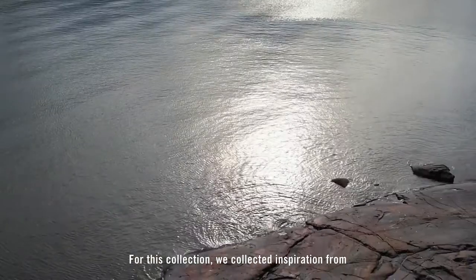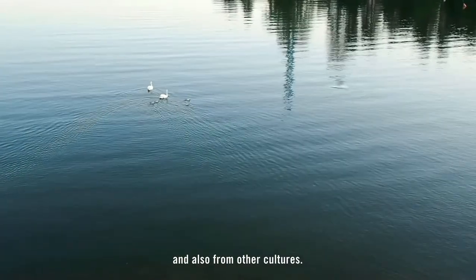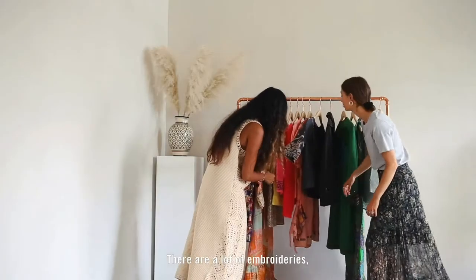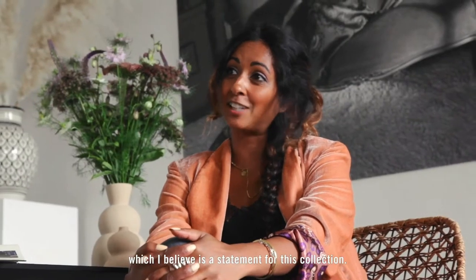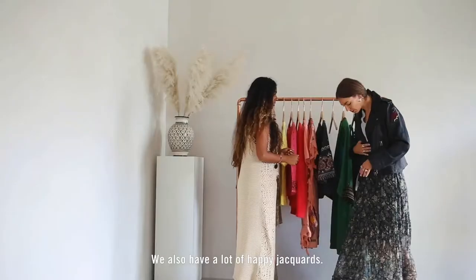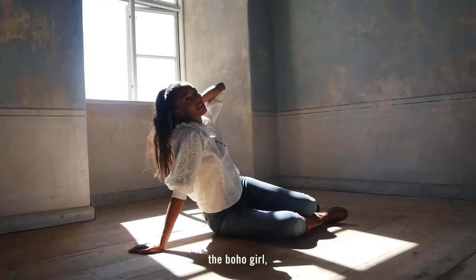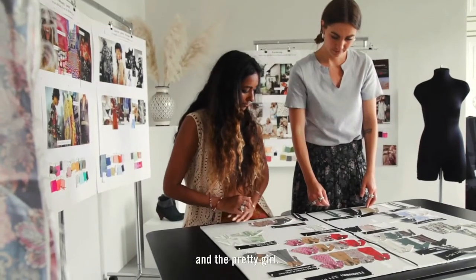For this collection we collected inspiration from our lovely Swedish summer but also from other cultures. There is a lot of embroidery which I believe is a statement for this collection. There are a lot of handmade details. We also have a lot of happy shepherds. It is a mix of the boho girl,